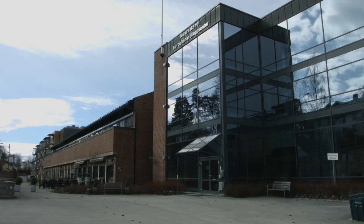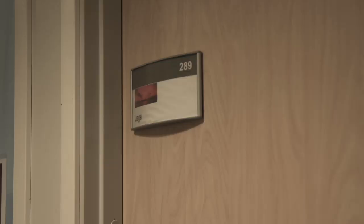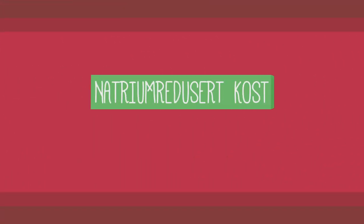Natrium- og kaliumredusert kost er to forskjellige typer spesialkost som brukes ved kronisk nyresykdom. Denne sykdommen fører til at nyrene ikke evner å skille ut overskudd av kalium og natrium fra blodet. Natrium- og kaliumredusert kost er hensiktsmessig for alle pasienter med kronisk nyresykdom og hjertesvikt, over de som har opphopning av væske i kroppen – det vi kaller ødem. Natrium- og kaliumredusert kost vil forebygge og redusere disse tilstandene, samt begrense tørste.